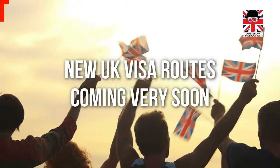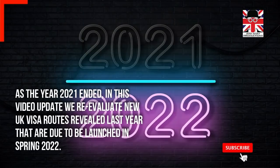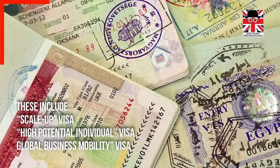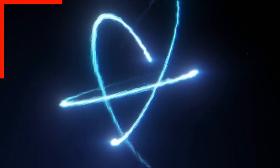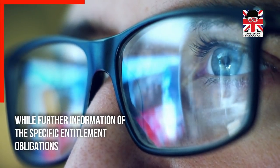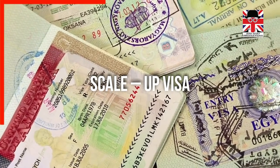New UK visa routes are coming very soon. Today's video talks about the new UK visa routes for Spring 2022. As the year 2021 ended, we evaluate new UK visa routes revealed last year that are due to be launched in Spring 2022. These include the Scale-Up Visa, High Potential Individual Visa, and Global Business Mobility Visa. This is what we are aware of about the new routes until now.